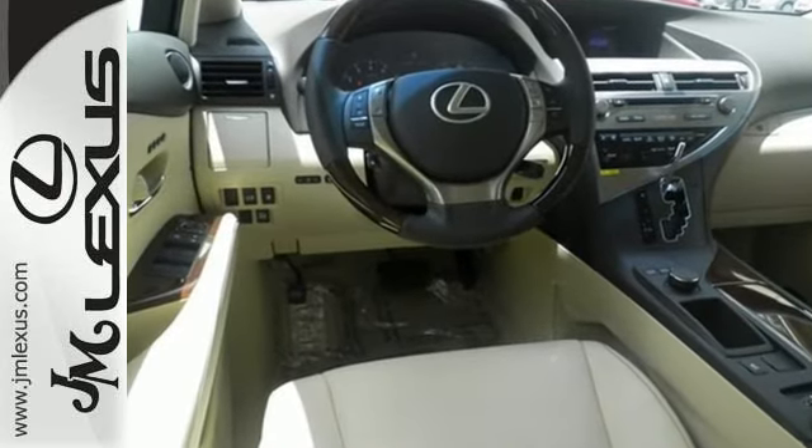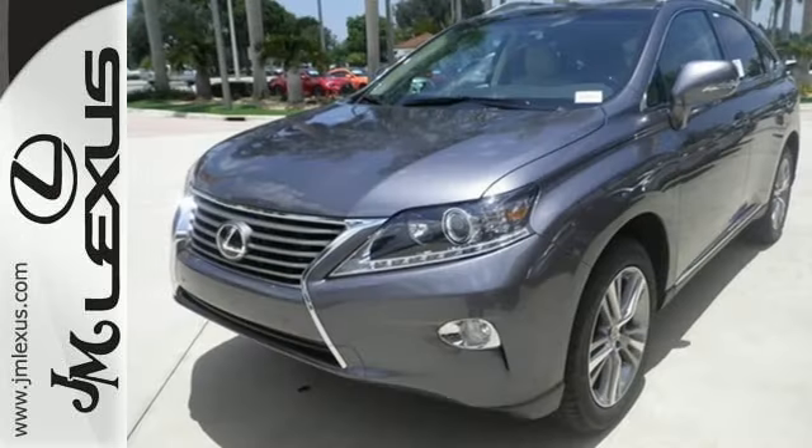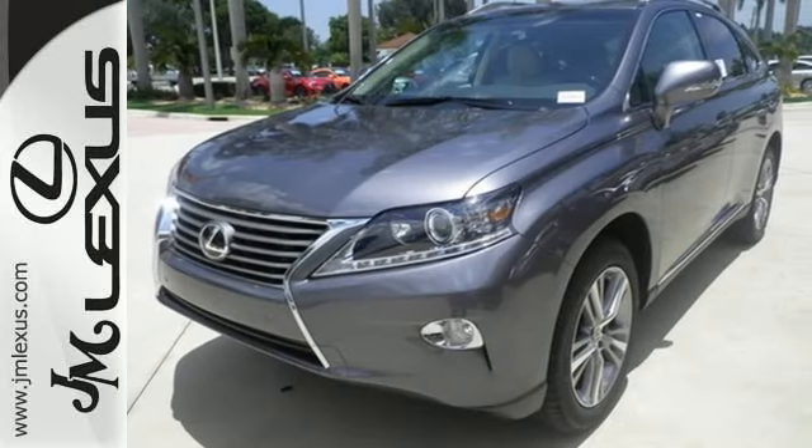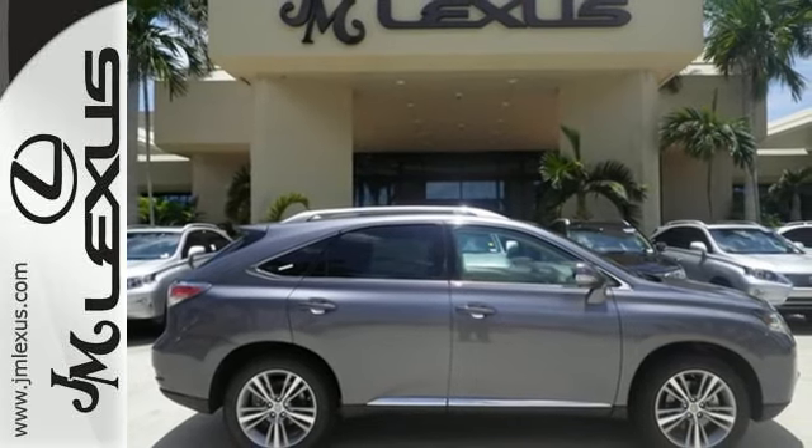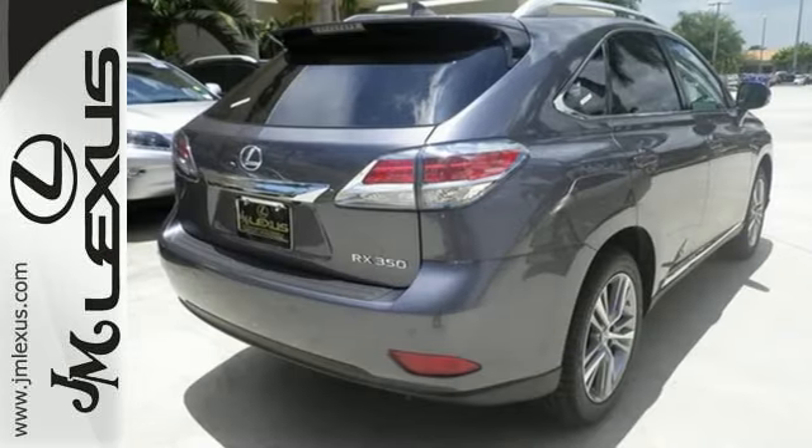No matter what your schedule demands, this RX 350 is ready to help. Smart features include smart access with push-button start, Bluetooth, and HomeLink. It also has premium surround sound, a power liftgate, and leather upholstery.